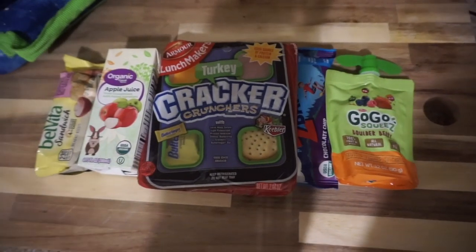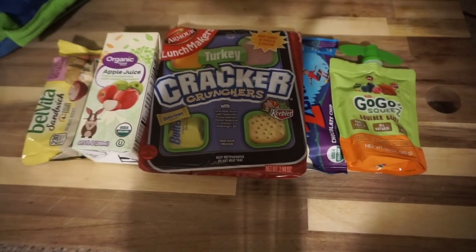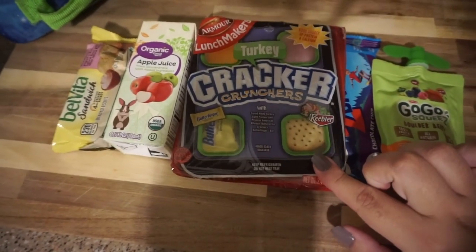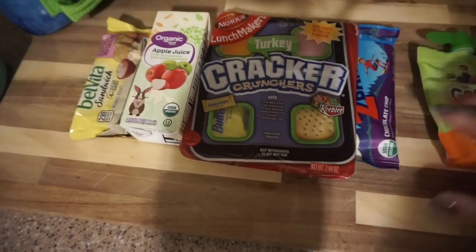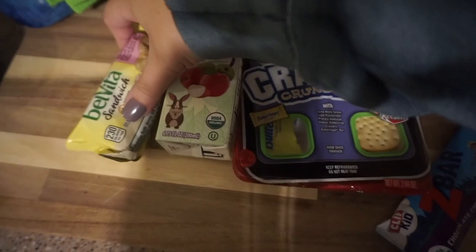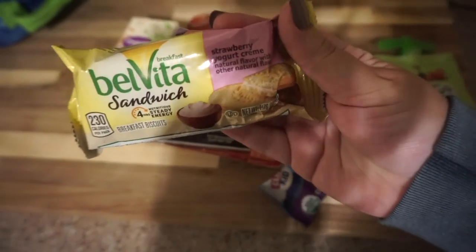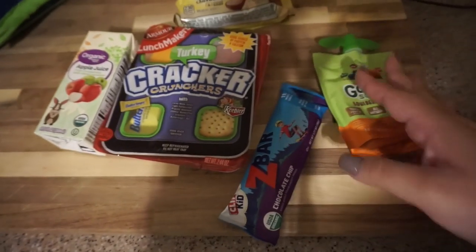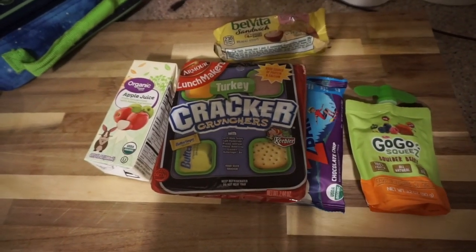Okay guys, so we are doing the easy route today. We were out all day taking maternity pictures and we're just now getting home, and I haven't really prepped anything for his lunch. So this is what he's taking — Lunchables. I get these at Walmart; they're super cheap for only a dollar. Then a Go-Go Squeeze, a Z-Bar, and an apple juice. And then as a snack, he's going to be taking this Boveda sandwich cracker in the strawberry yogurt cream — he really likes it. That is what he's taking for lunch tomorrow.